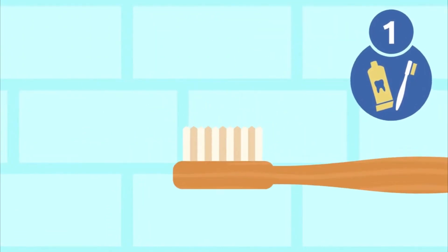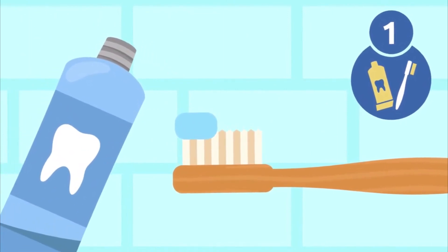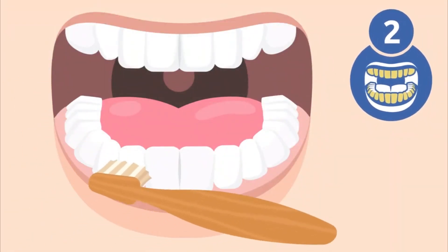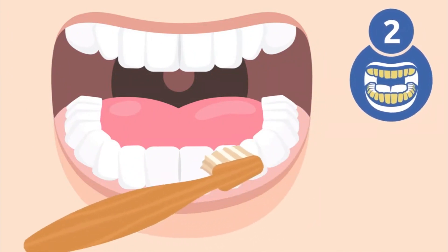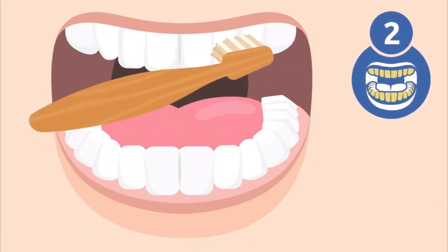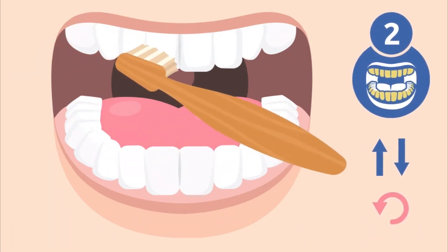Step one: use a bit of toothpaste — not much, a pea-sized amount will do. Step two: start brushing your back teeth and molars. Brush the outside of your upper and lower teeth. Hold the toothbrush at a 45-degree angle. Movements should be gentle and short, brushing the teeth from top to bottom and from bottom to top. You could also move the toothbrush in small circular motions.